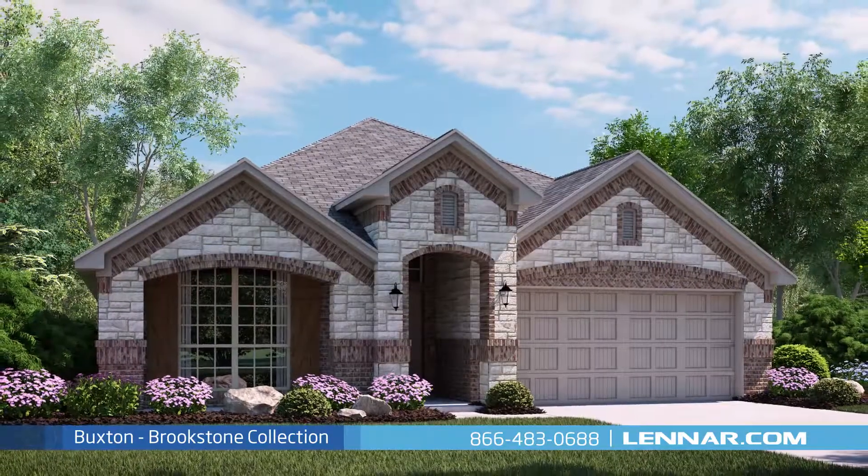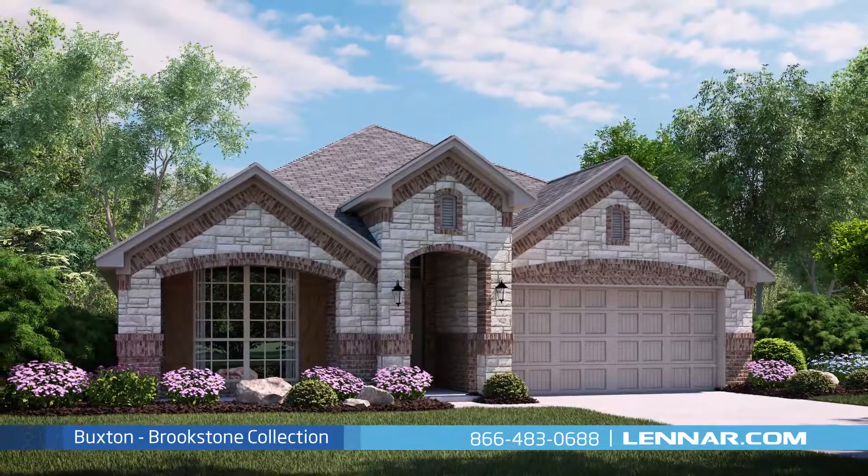For more information on this amazing new home, or for directions to any of our premier Dallas-Fort Worth communities, visit Lennar.com.